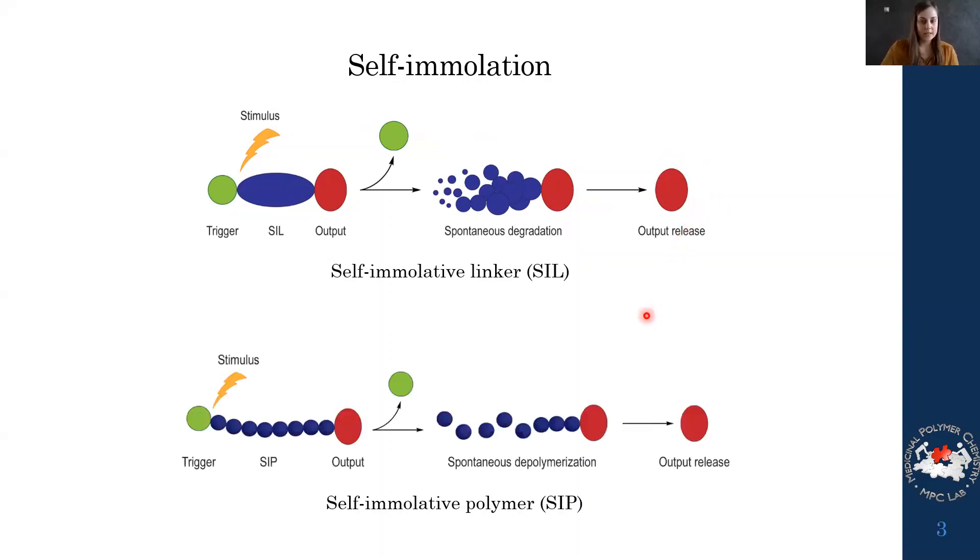There's another similar concept but with polymers instead: self-immolative polymers, which consist of many of these self-immolative linkers. When we apply the external stimulus, there is a spontaneous depolymerization into a release. This is the chemistry we want to use to mimic some of these cellular processes.